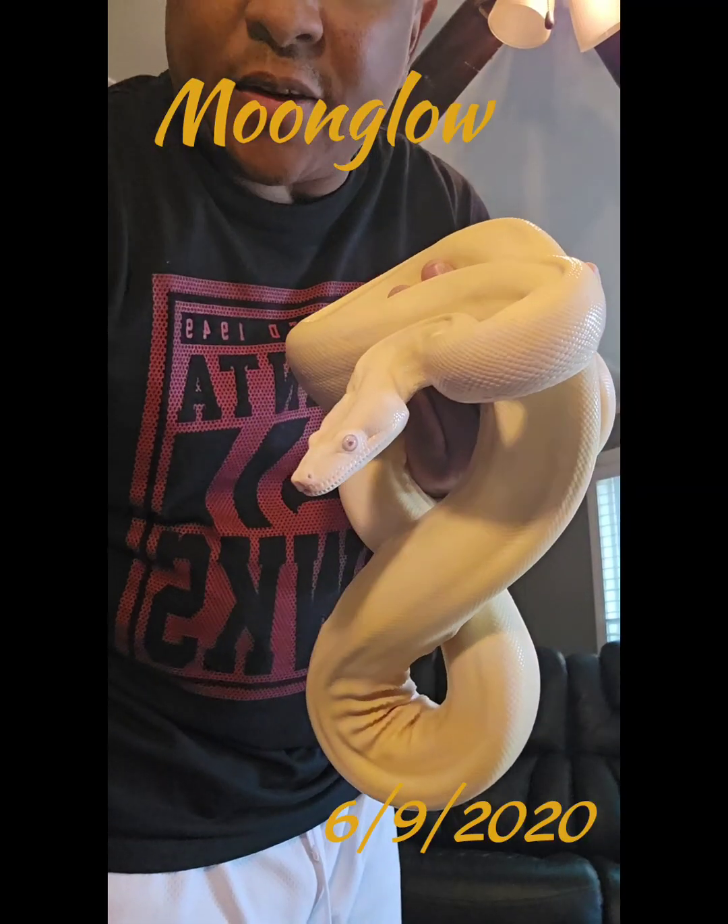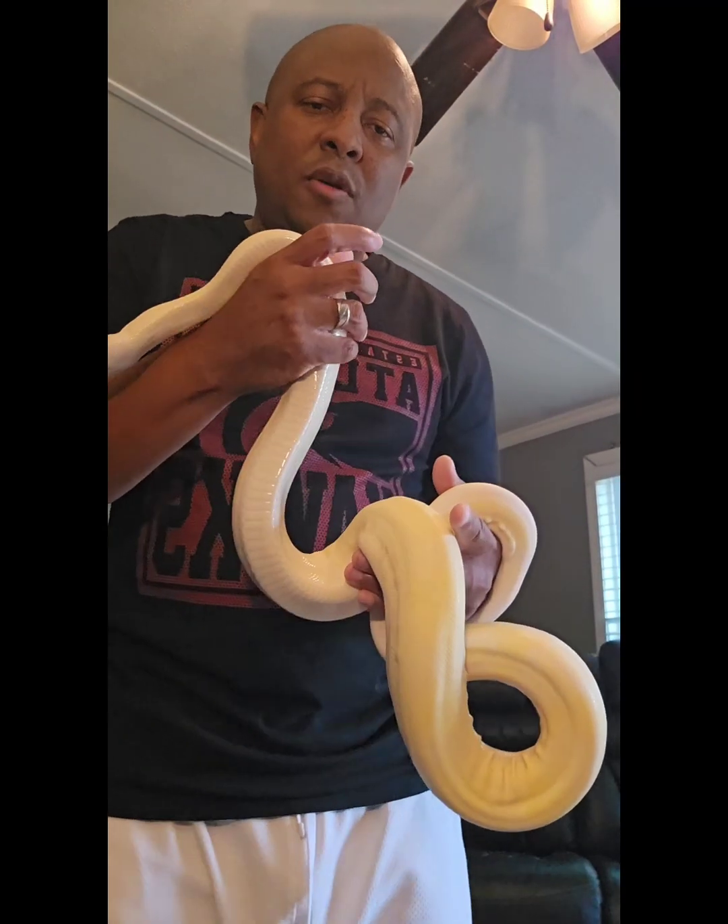Next up we have Isis. This is my moon glow female.